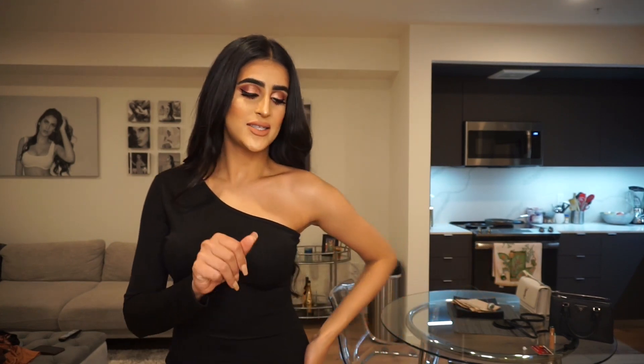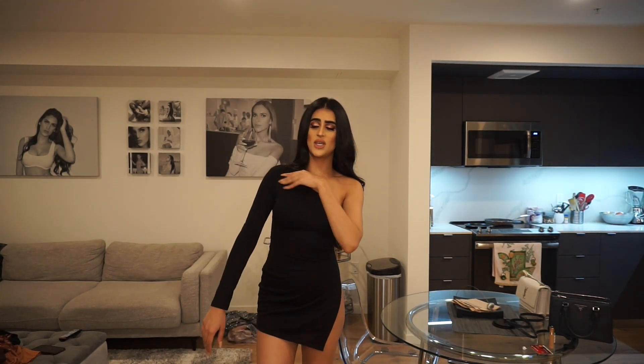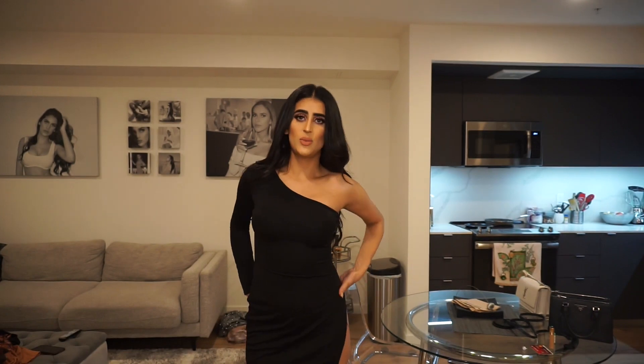This next dress I actually wore out last night. It's kind of scandalous in the sense that it has a slit on the side that goes all the way up, and one side has a full sleeve. Keep in mind I'm 5'10, so it feels extra short on me because I'm tall. But honestly you can wear underwear in it — everyone was asking if you have to go commando, but no. You just wear black underwear and maybe hike it up a little so it doesn't show, and you'll be fine.